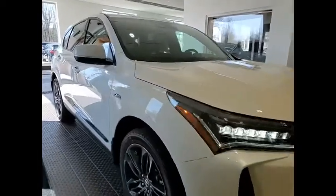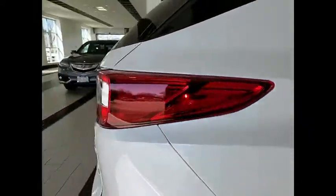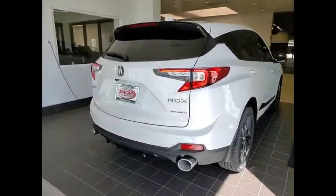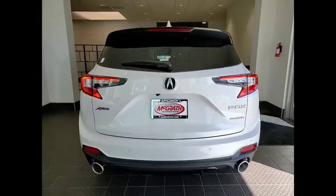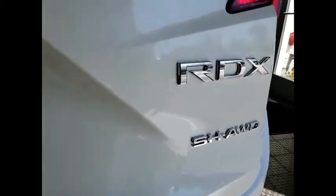Stop by and take a look at the 2022 RDX. Viewed as Acura's answer to BMW's sporty X3, the RDX offers a stylish interior, plenty of sport, and a nice amount of utility. Here are some of this vehicle's great options.